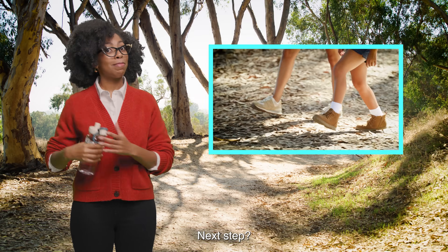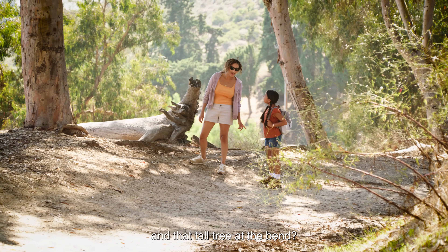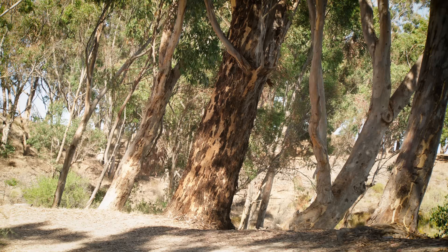Next step: estimating steps. How many steps do you think there are between us and that tall tree at the bend? Maybe 50 steps? Let's see.